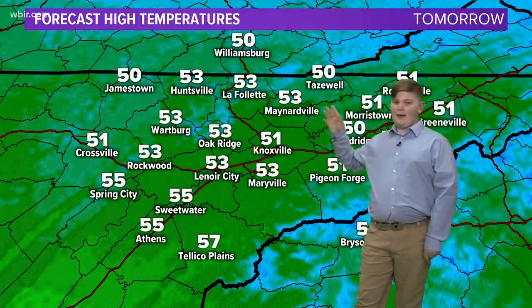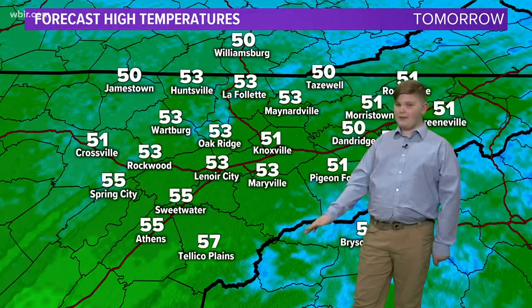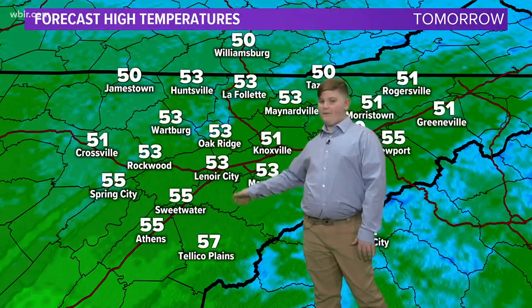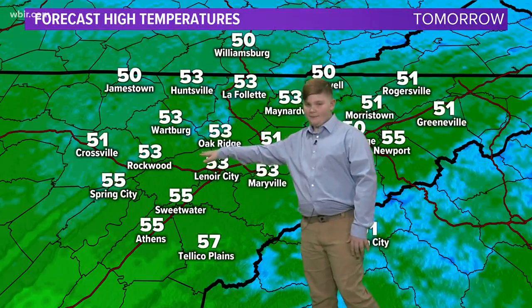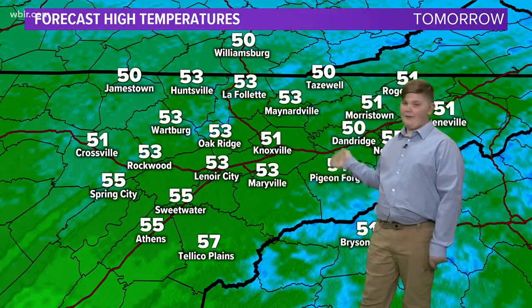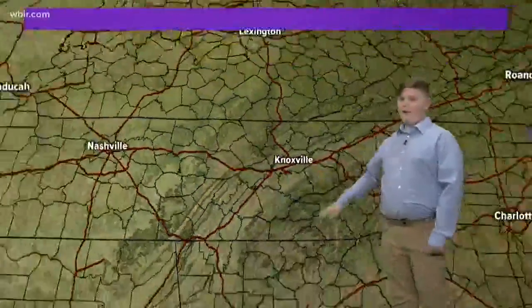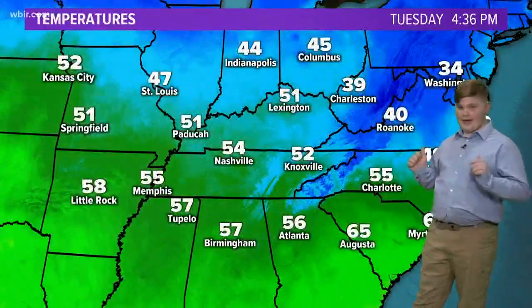There you go. And looking at the forecast highs for tomorrow: we have 53 over in this area, then 50, 51, and 55 over here in this area — but overall it should be a good day.